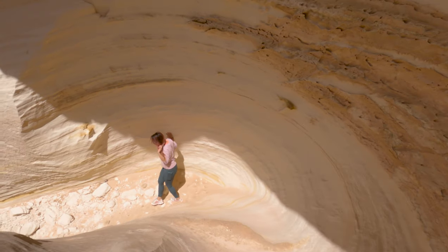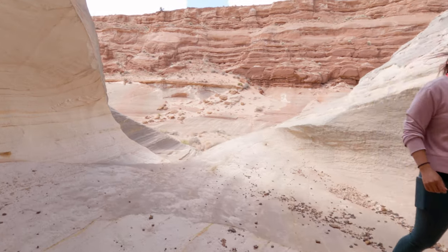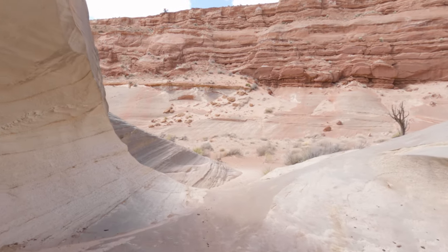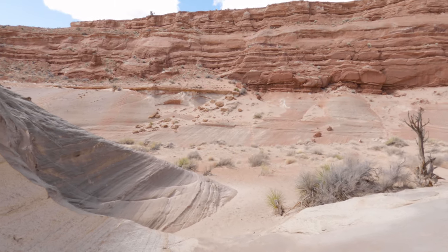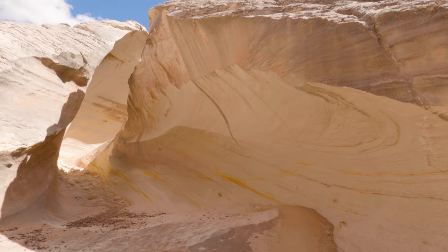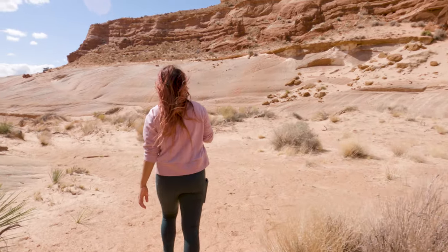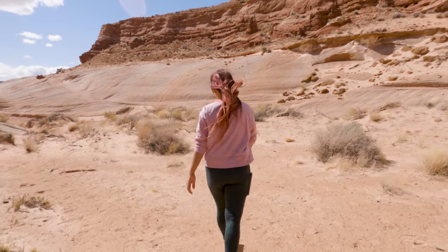I'm so glad that we took the time to stop by the Nautilus — it is such a unique spot. One great thing is that you can probably be in and out in about an hour, so you can make this part of a multi-stop day. There is another spot just on the other side of Highway 89 called the Toadstool Hoodoos — it's another fun stop and we will be covering it in a future episode.